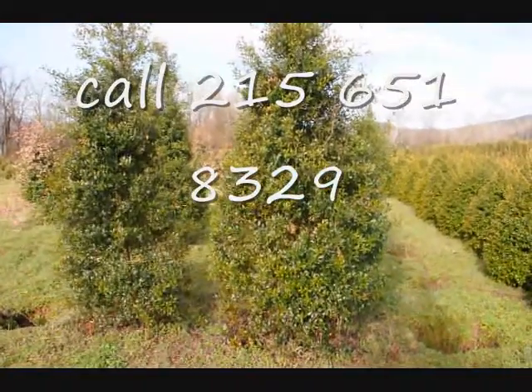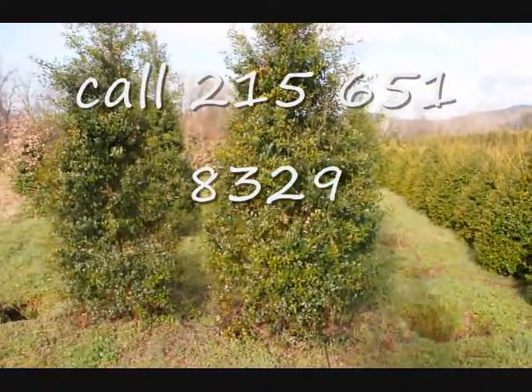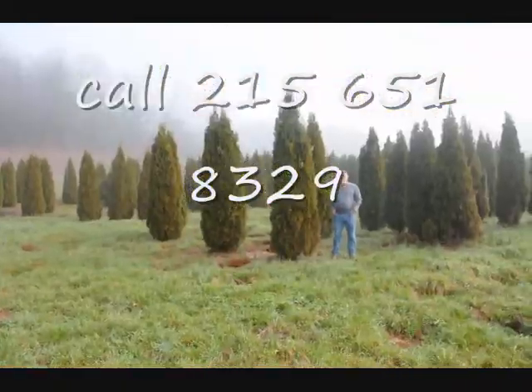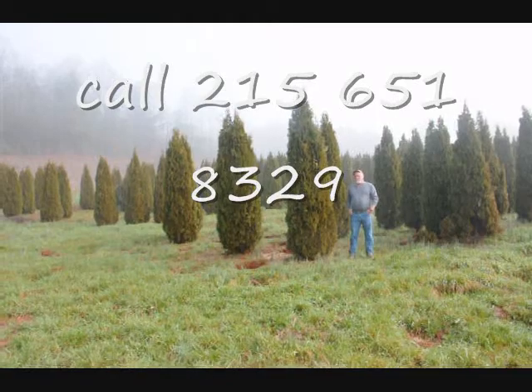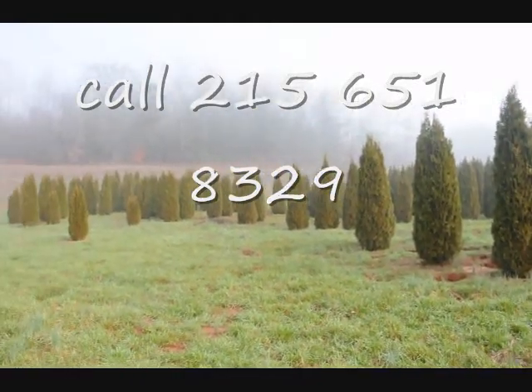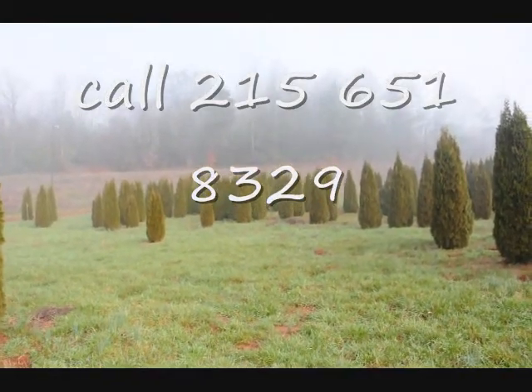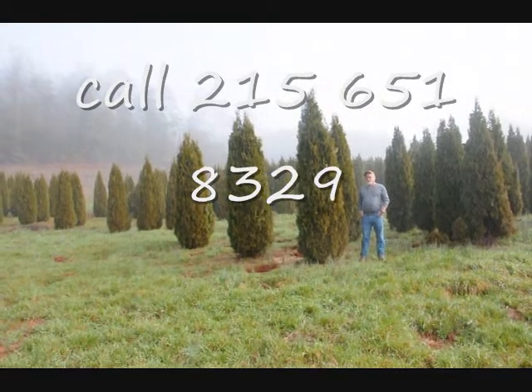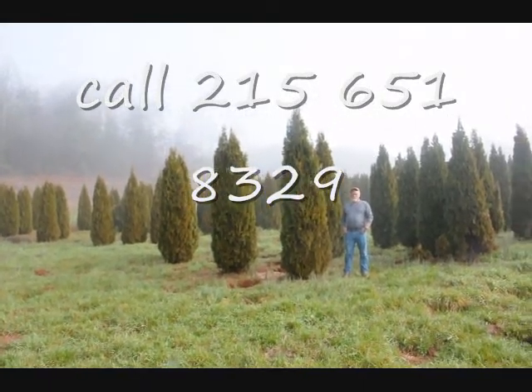These are some large Foster hollies — 215, 651, 832. This is a block of emerald green arborvitaes. These are from 7 to 8, 8 to 9, 9 to 10 foot, and they held up pretty well through the winter. Sometimes you do lose a branch due to snow load, but it didn't seem to be so bad.